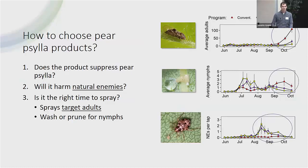Starting really generally: how do we choose our products for Paracilla pest management? Where we want to start is, does this do anything? You don't want to spray a product that doesn't work. There are actually some products being used for Paracilla that do not work. The next question is, will it harm natural enemies? The most effective tool we have against Paracilla, as has been highlighted over the decades, is having natural enemies in our orchards. They do a better job than we can.